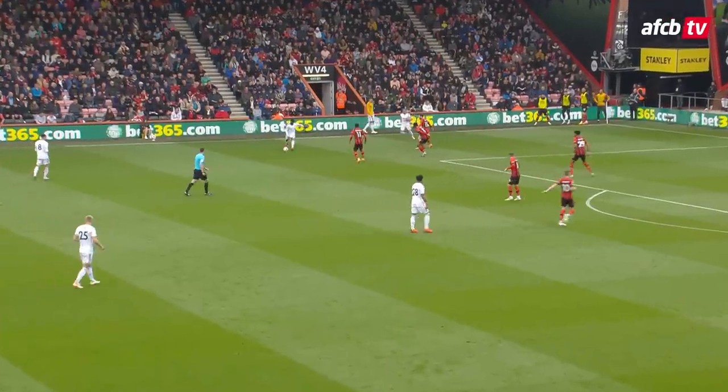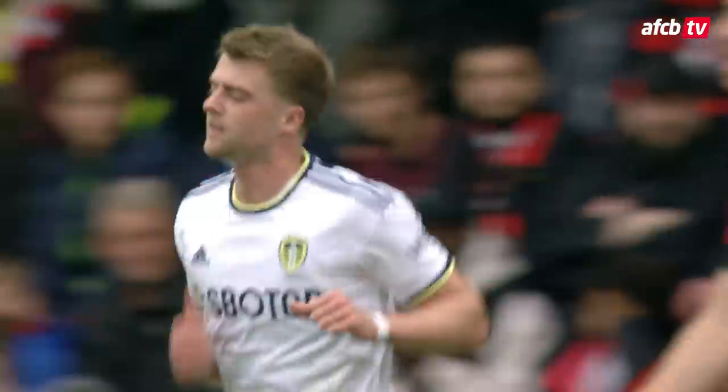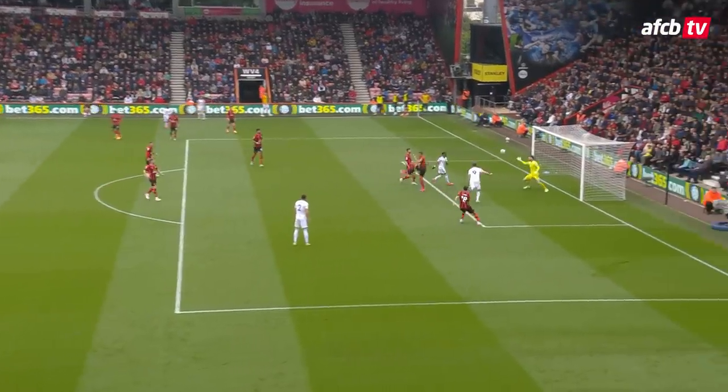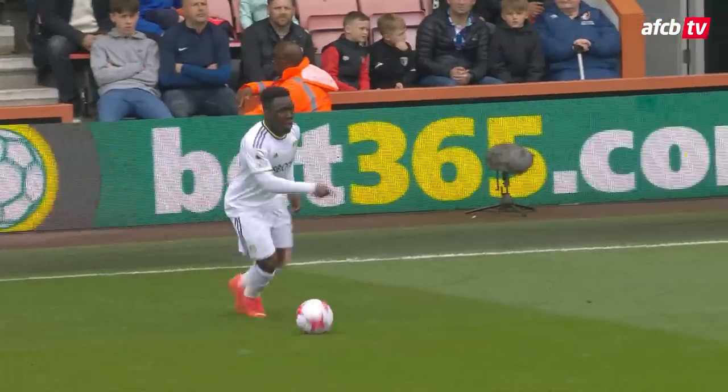Once again, level with the edge of the penalty area. Nonto whips the ball in deep. Bamford's completely unmarked and heads it into the back of the net. And that is loose defending from the Cherries, who completely switched off and allowed Patrick Bamford to give Leeds some hope with a free header into the back of the net. And with 31 minutes played, it's now Bournemouth two, Leeds one.